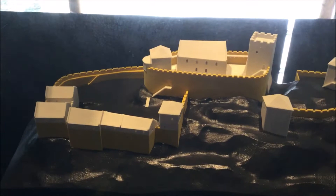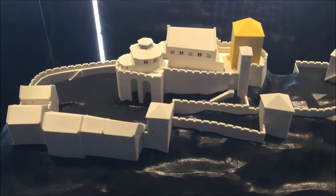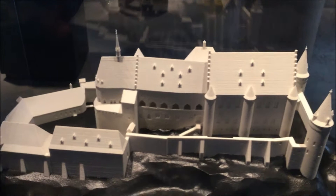This is a 3D printed model of what it looked like in 1100. This one's from 1170. This is 1200. This one's 1630 — this is when the castle was at its largest.